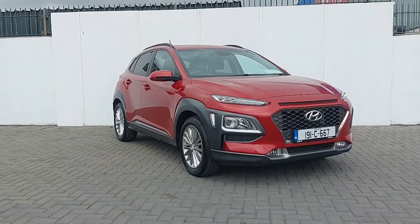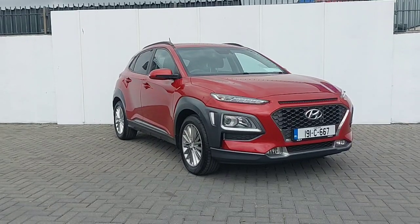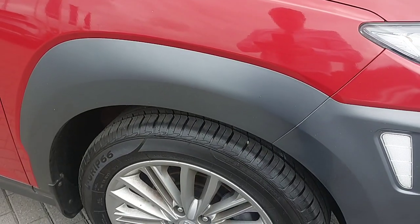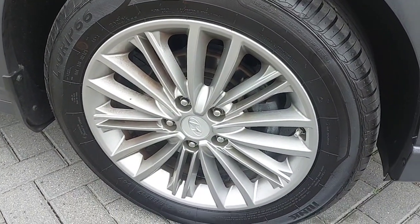Hi and welcome to GeodafiK in North Dublin. Here we have a 2019 Hyundai Kona 1 litre petrol, finished in a metallic red paint with grey cladding and 17 inch alloy wheels.